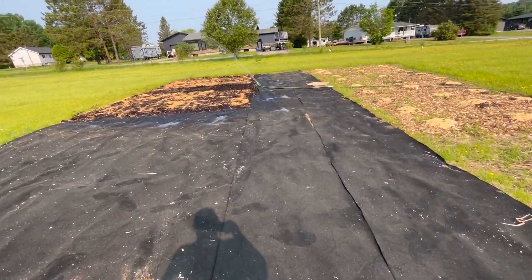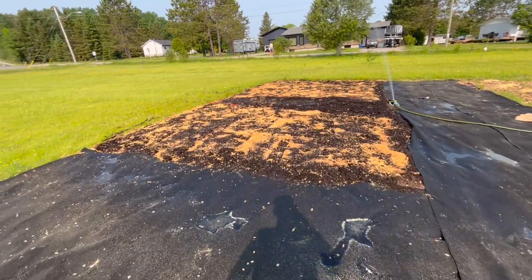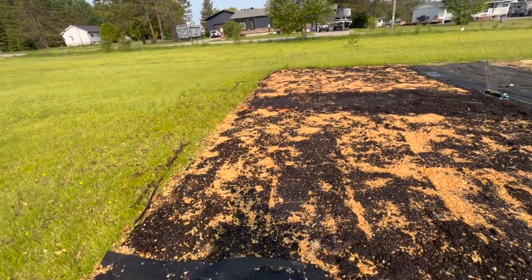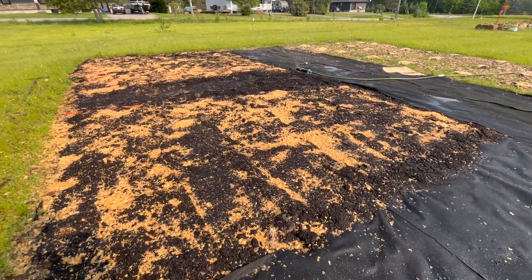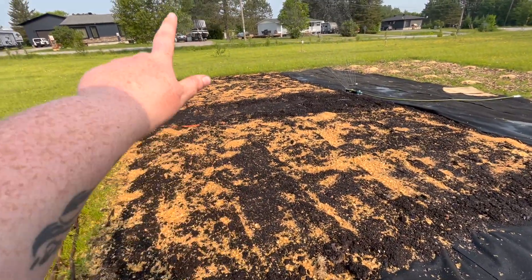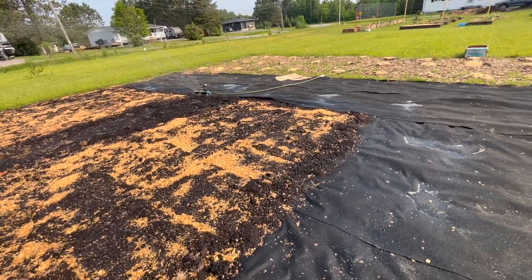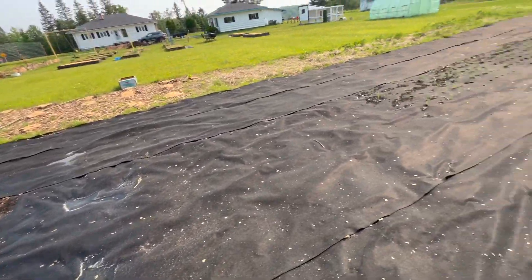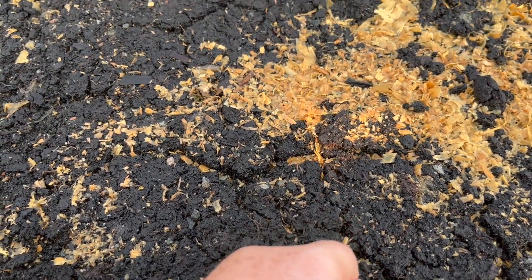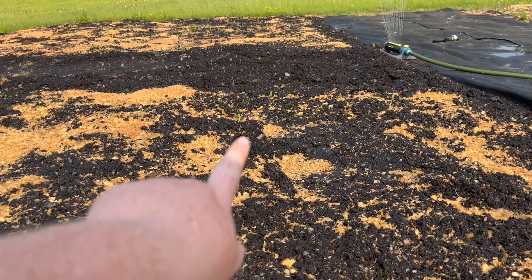Over here, we have the sprinkler on them — this is the corn patch. We don't have irrigation just yet, but the corn is just starting to come up on this side, and on the other side we have some beautiful sunflowers which will look so lovely. You can see the corn coming up here and there, which looks really good.